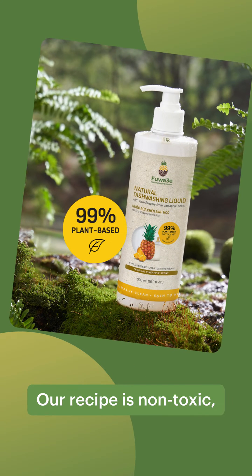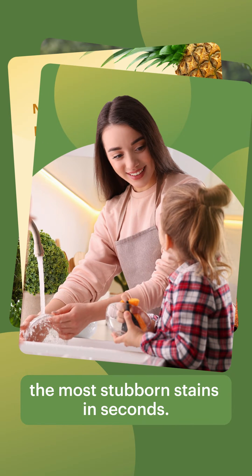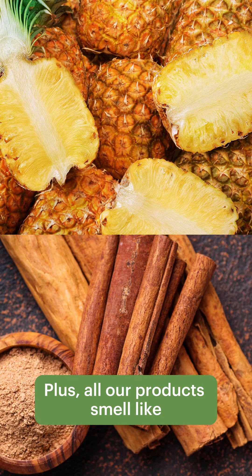Our recipe is non-toxic, gentle on your skin, and will wipe away even the most stubborn stains in seconds. Plus, all our products smell like warm tropical summers.